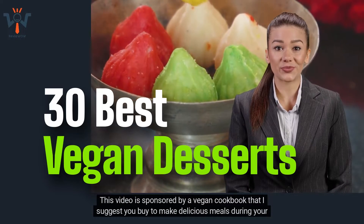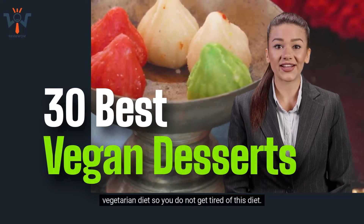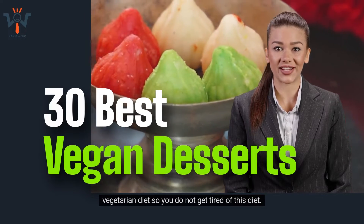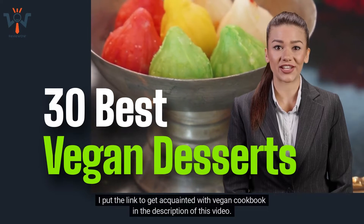This video is sponsored by a vegan cookbook that I suggest you buy to make delicious meals during your vegetarian diet so you do not get tired of this diet. I put the link to get acquainted with the vegan cookbook in the description of this video.